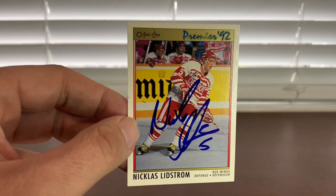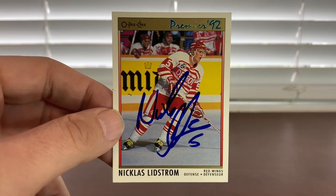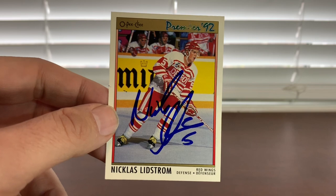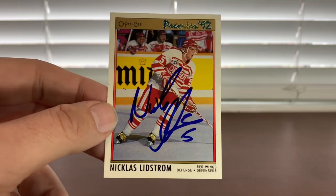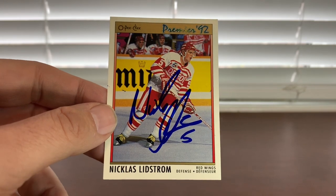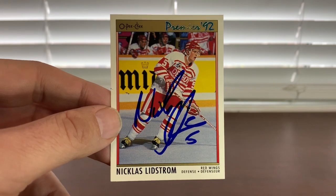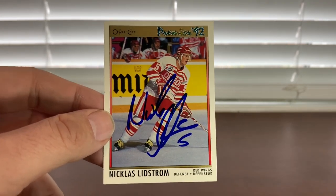Another highlight from the weekend — I met up with Mr. Nicklas Lidstrom. He signed his OPC Premier '92 rookie card here in blue. Great seeing this guy. We don't see him too often because he lives in Sweden, but when we do, it's always exciting. I asked him to put the Hall of Fame on the card — he said, if you don't mind, I just want to sign it. But it looks outstanding. I didn't have this rookie card done; I have his Upper Deck done in my collection, but it was nice to add this OPC Premier. Legendary defenseman.